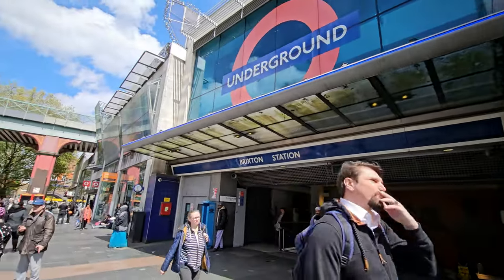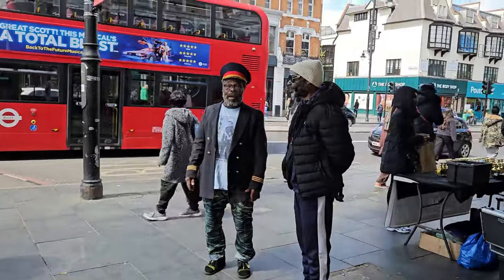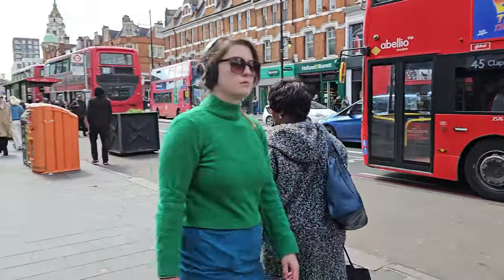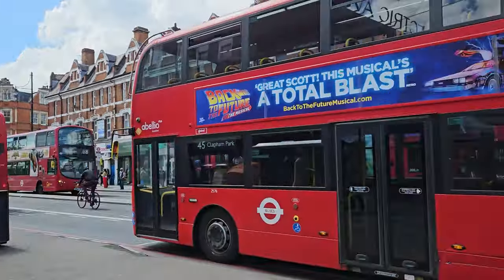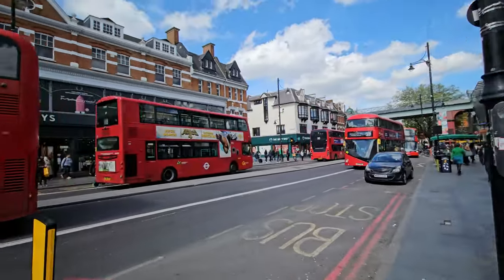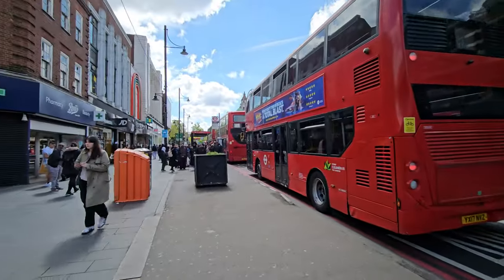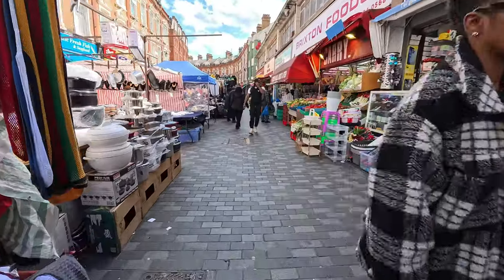Here we are now guys, we're at Brixton station. The vibes of Brixton — you can't beat it. This is the high street now, Brixton high street. Let's zoom out a bit to get a nice wide angle view here. The sights and sounds of Brixton — I'm just walking around in Brixton.